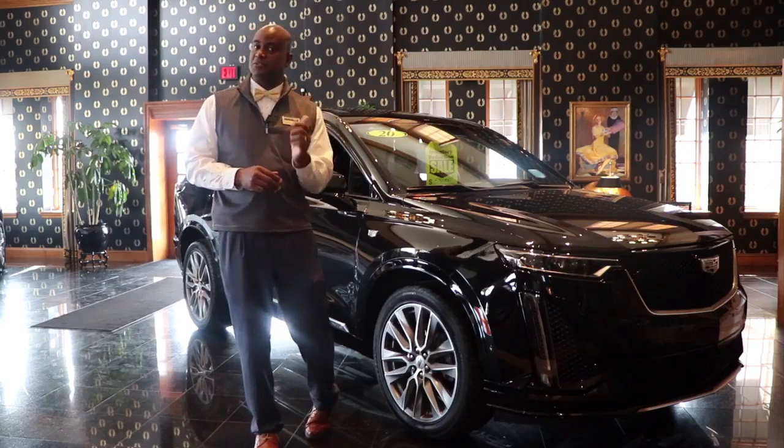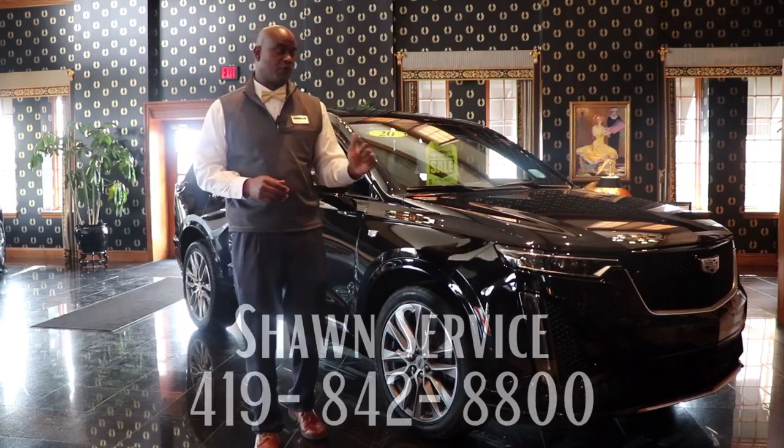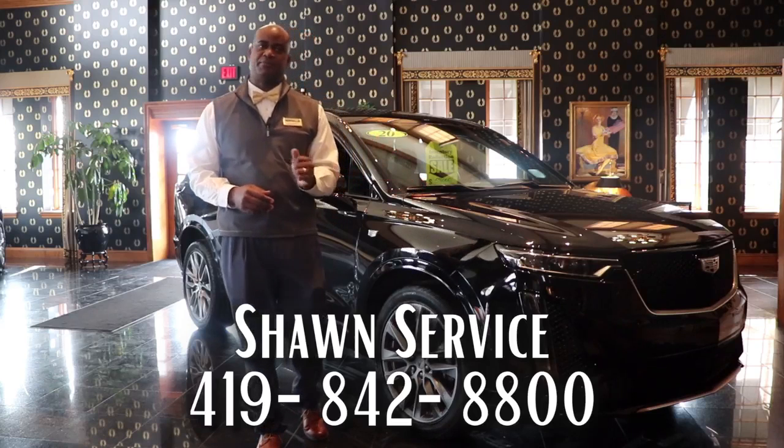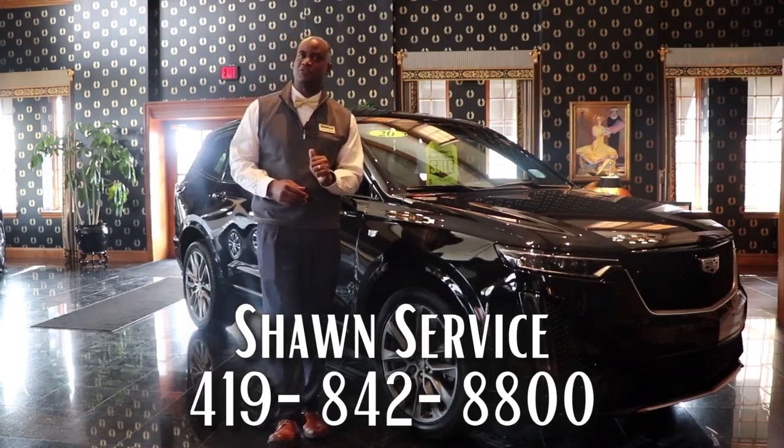I'd like to invite you in to take it for a test drive. For additional information, please give us a call. This is Sean at Taylor Cadillac. I can be reached at 419-842-8800.